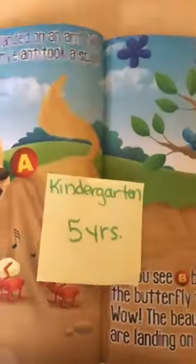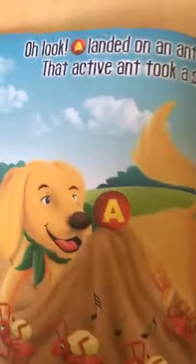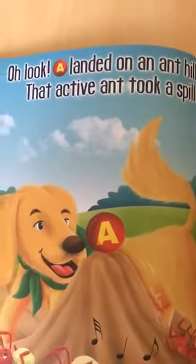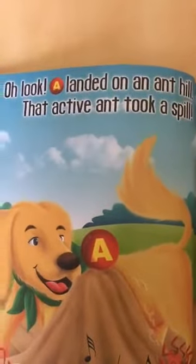Now when I get to my later 4-year-olds or even my 5-year-olds who are ready to find letters in books, I'm going to add in real reading skills. 'Oh, look. A landed on an anthill. That active ant took a spill.' There are my active ants, and there's my A. Let's find the words that have an A at the beginning of the word. How many words have an A in them? 1, 2, 3, 4, 5, 6, 7 — 7 A's!